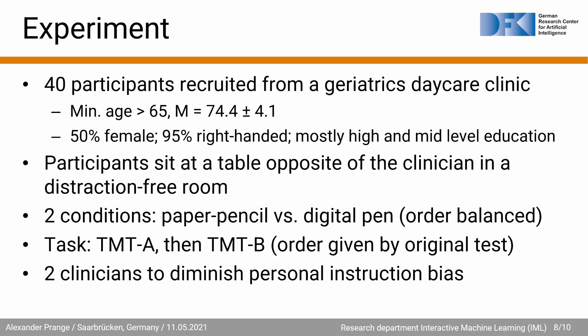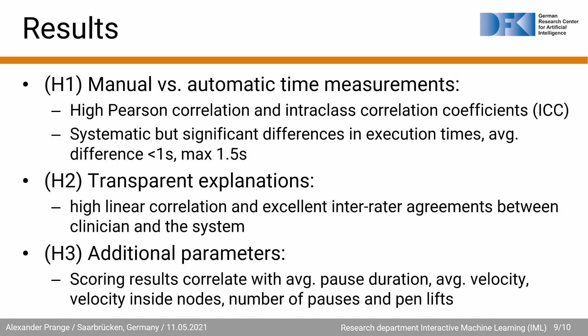For the experiment we recruited 40 participants from a geriatrics daycare clinic. The minimum age is 65, half are female and 95% are right-handed with mostly high and mid-level educational backgrounds. During the experiment, participants sit in a distraction-free room at a table opposite the clinician. Our experiment has two conditions: paper-pencil and digital pen, with the order balanced. The experiment task is to perform first the TMT-A and then the TMT-B. We include two clinicians to diminish personal instruction bias.